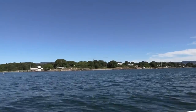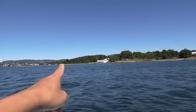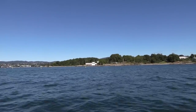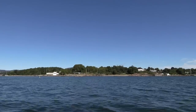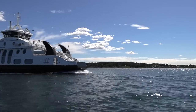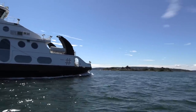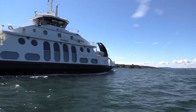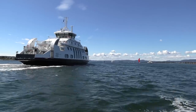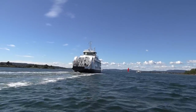Heading back now. We can see the ferry 'Prinsen' — the Prince — which is an electric passenger ferry going to Nesoddtangen. There's another one too. They run constantly and are all electric.